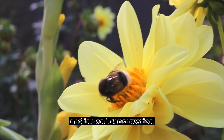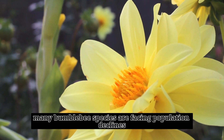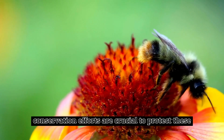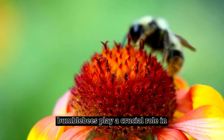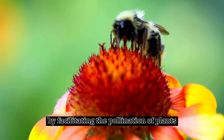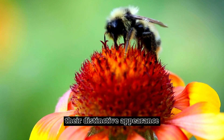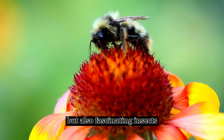Decline and Conservation. Many bumblebee species are facing population declines due to habitat loss, pesticide exposure, and climate change. Conservation efforts are crucial to protect these important pollinators. Bumblebees play a crucial role in ecosystems and agriculture by facilitating the pollination of plants, which in turn supports food production and biodiversity. Their distinctive appearance and behaviors make them not only important but also fascinating insects.